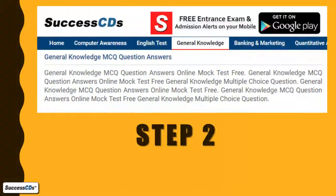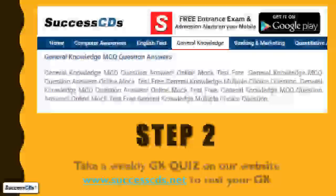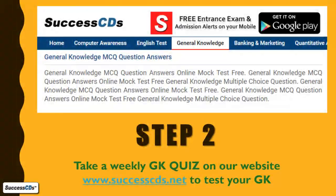Step 2. To test your GK, you can take the GK quiz on our website. The link to the quiz is given in the description box below.